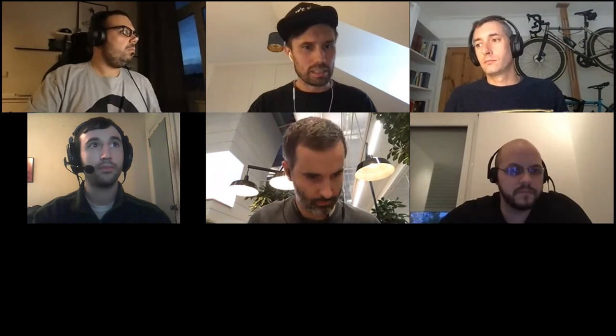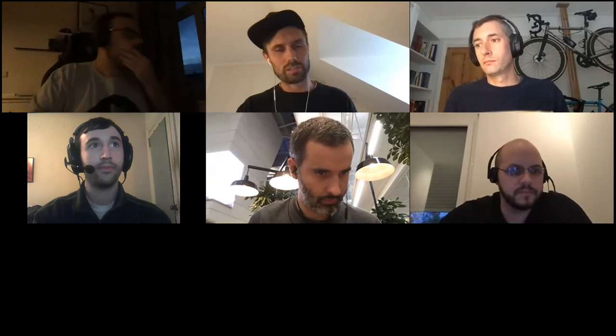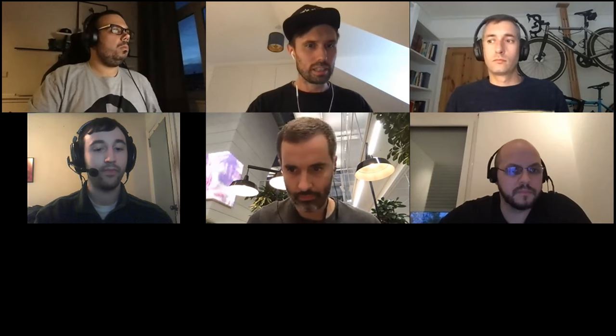Hello everybody, welcome to the IPFS core implementations weekly sync. It is October 31st, 2019. Jacob has volunteered to be a note taker — thank you very much Jacob. The hack pad with all of the notes is in the chat. If you have not already, please fill in your async update at the bottom of the document. It won't be reviewed during the meeting but is there for asynchronous review. If you are here, please put your name in the attendees section.